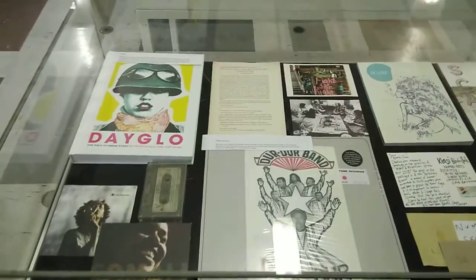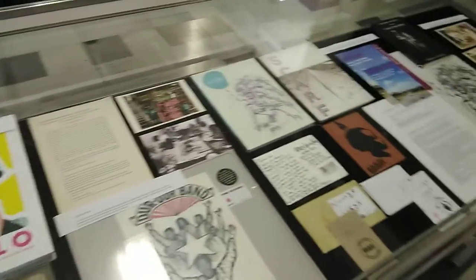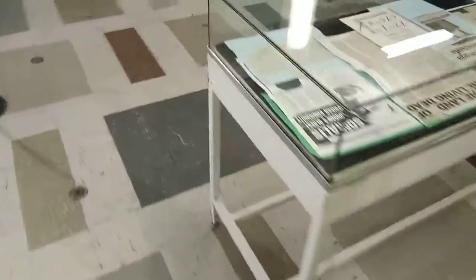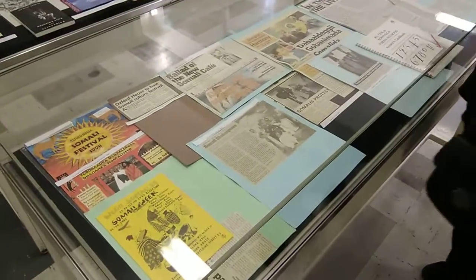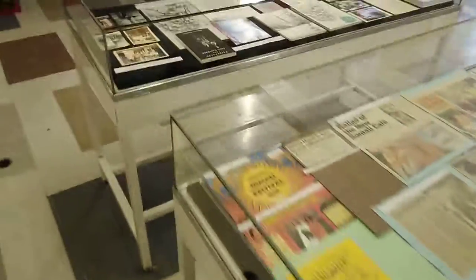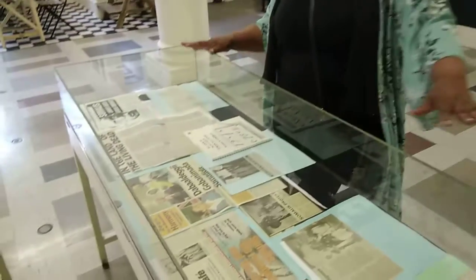Some of what you see here is from our own Numbi archive, which includes mainly music, books, magazines, zines, and pictures we've taken. You'll also find cuttings from Tower Hamlets Archive, which has an amazing collection of Somali stories, newspaper cuttings, pictures, films, and all the history we've documented over the years.